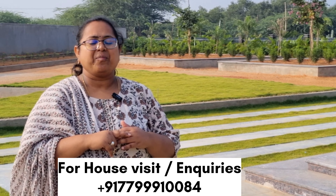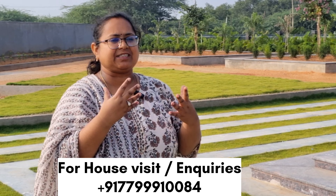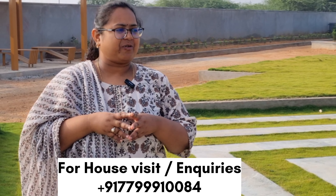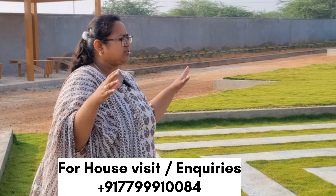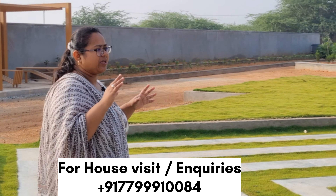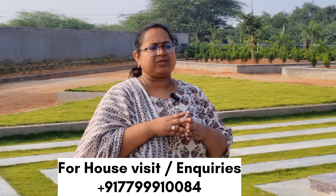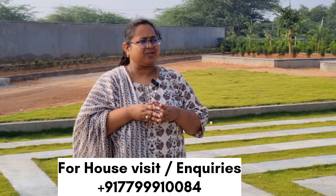If you want to go to Kalyantharugum Road, you can book a house there. You can book a house on Kalyantharugum Road and secure your property.